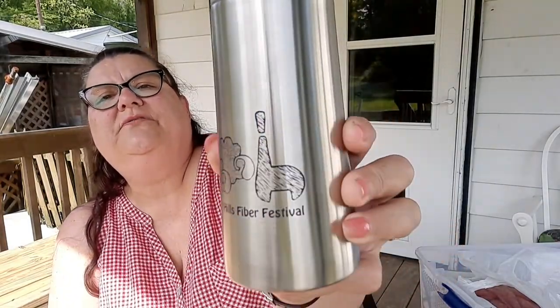I also got a water bottle that says Hoosier Hills Fiber Festival on it. I will never actually use it as a cup. I put water in it last night before bed and it's still ice cold — it's supposed to keep cold for around seven hours and it's been way past that. It has a little thing on the bottom too.